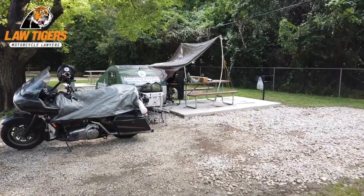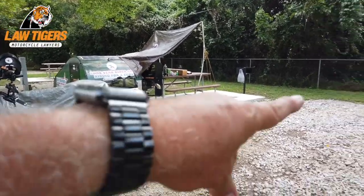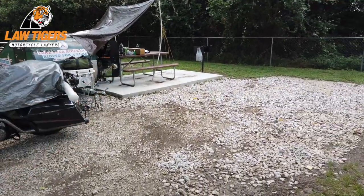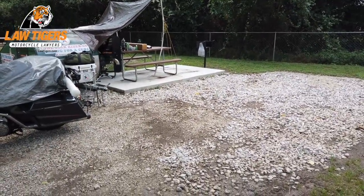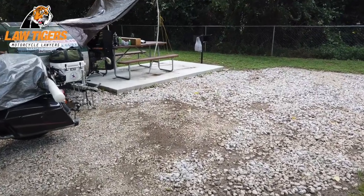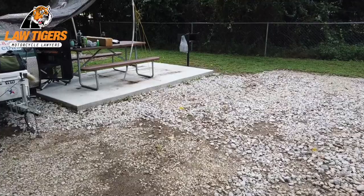Here's my campsite with the tarp up. I was parked right over there, just straight out. I don't need power or water hookups or anything like that, and they moved me from the campsite to here. It was really nice of them — thanks guys.